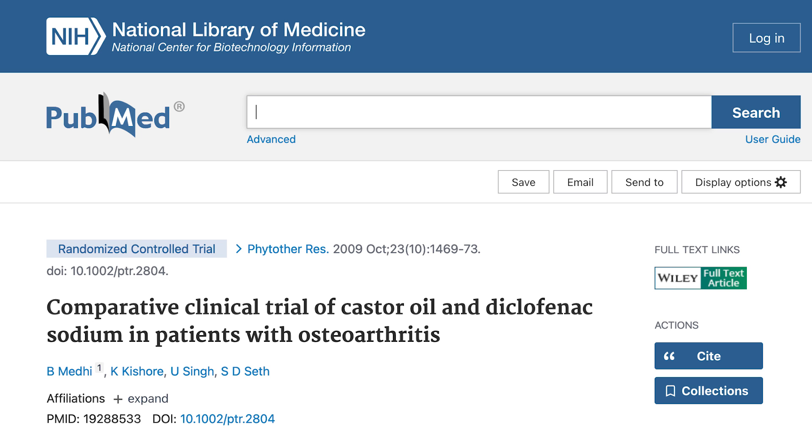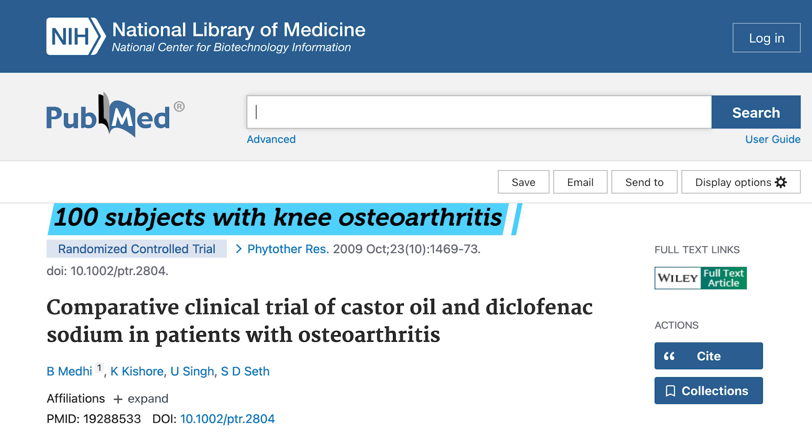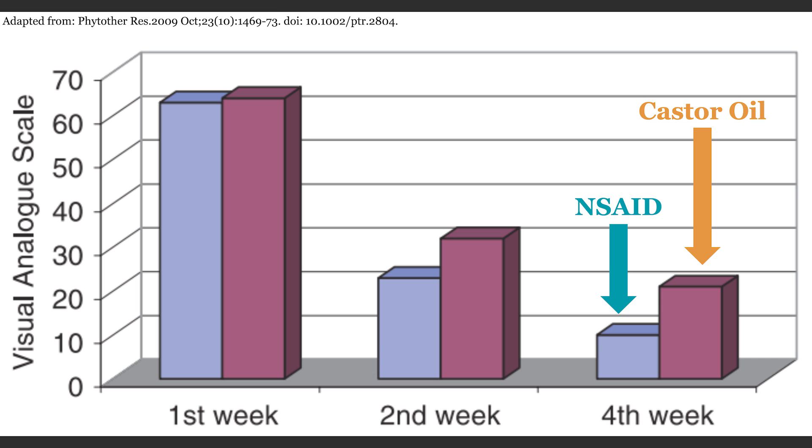This brings us to what I feel is the first of the two best uses for castor oil. This was surprising to me — coming across a 2009 randomized control trial demonstrating benefit for joint pain. 100 subjects who had knee pain, specifically osteoarthritis, were given castor oil capsules compared to a non-steroidal anti-inflammatory drug. Both groups had improvements in their pain. There was slightly more pain reduction in the NSAID medication group; however, that group also had much higher rates of side effects.